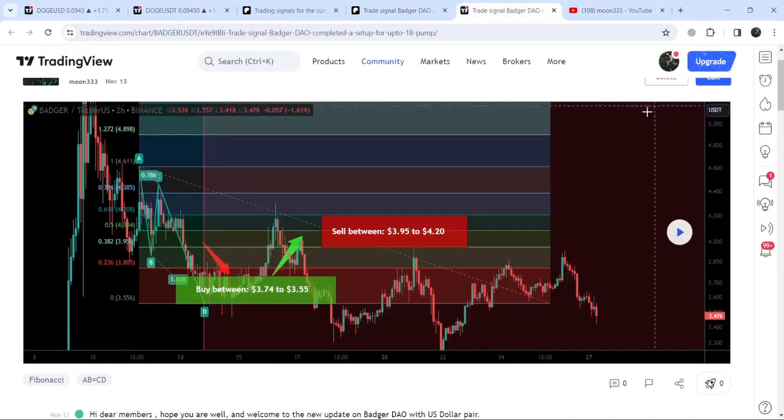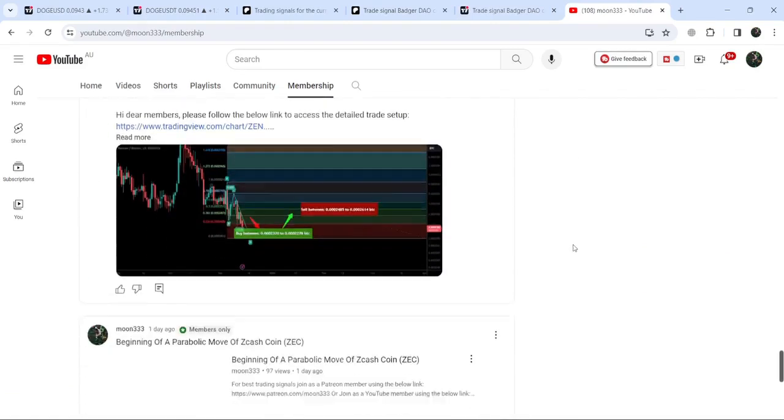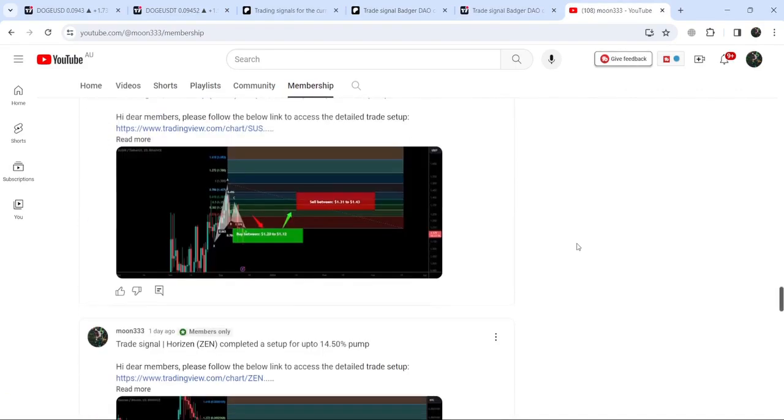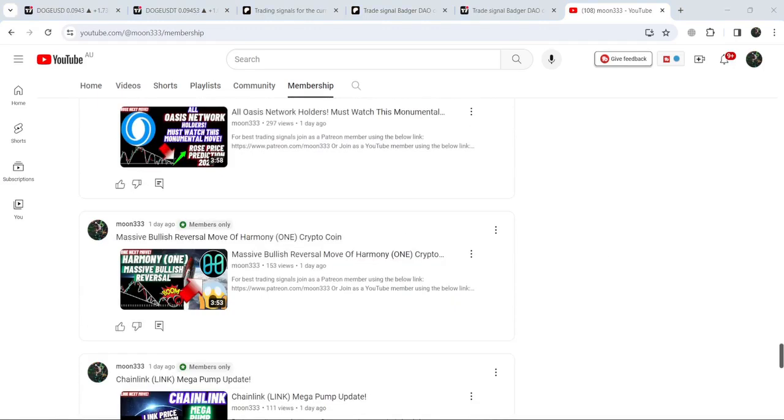So this was the update so far. I hope that you've liked the analysis — if so, do hit the like and subscribe to the channel as well. For more trading signals you can also join me and support me as a YouTube member or as a Patreon member. You can find a link to join me in the video description. Take care, goodbye.